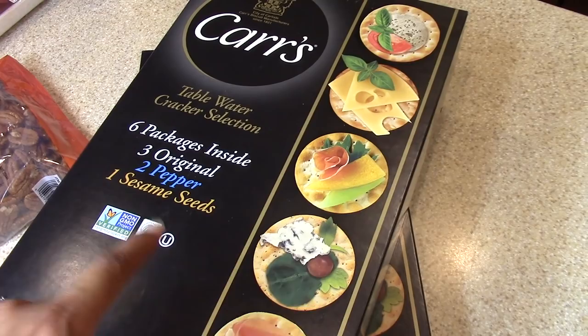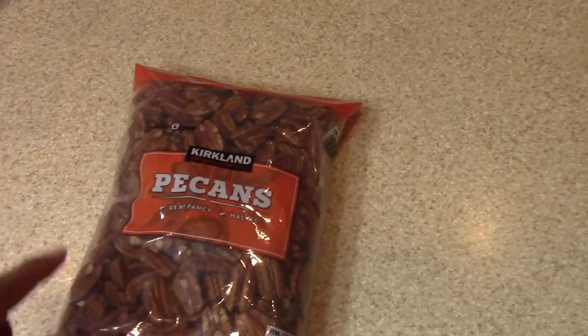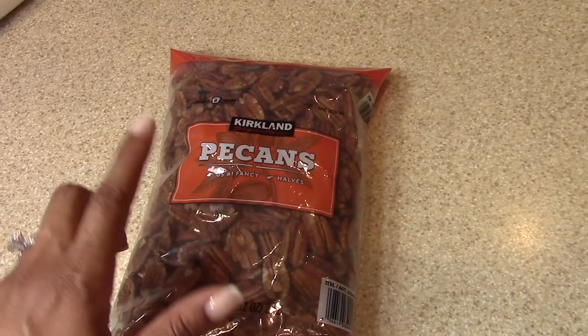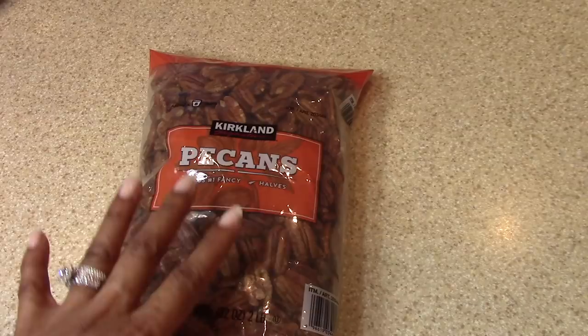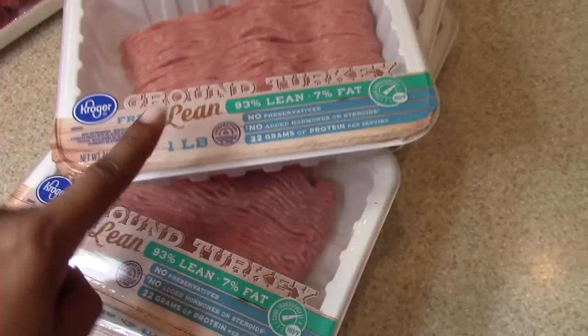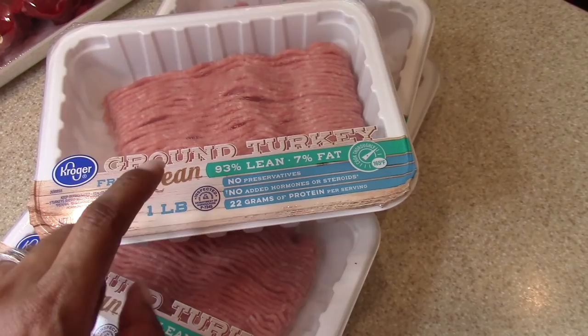I got a large bag of pecans — do you say pecans or pecans? Leave a comment below. I eat these in everything: with my cheese platters and in my oatmeal. I love pecans and needed to restock. These last me about four to six months depending on what I'm eating.